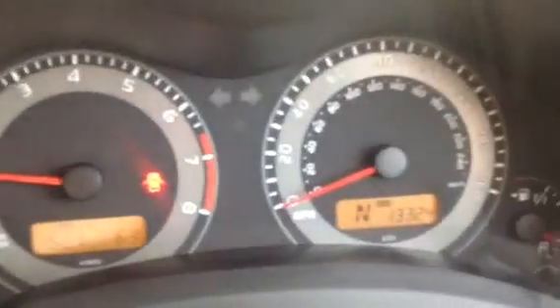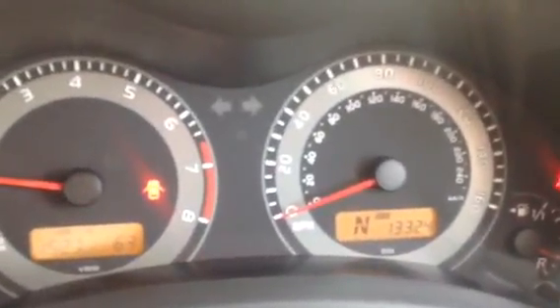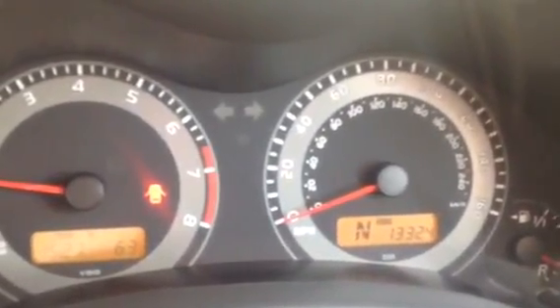When we walk round the vehicle you'll see the alloy wheels. There we go. We'll just have a quick look inside the vehicle and confirm the mileage for you — as you can see it's done 13,324 miles, so very very low mileage for a vehicle of this age.